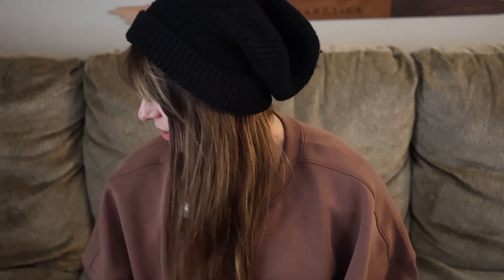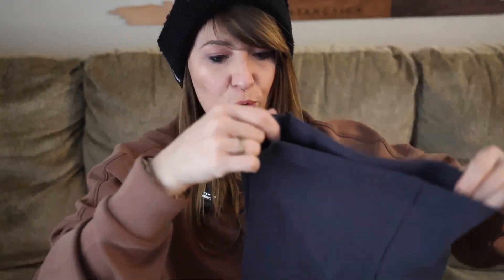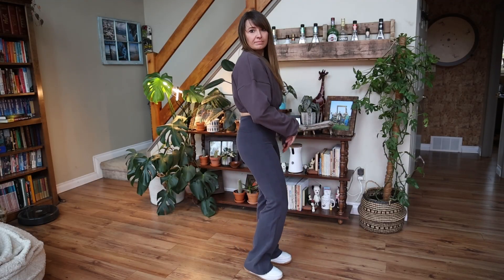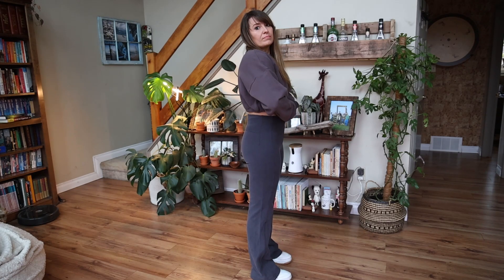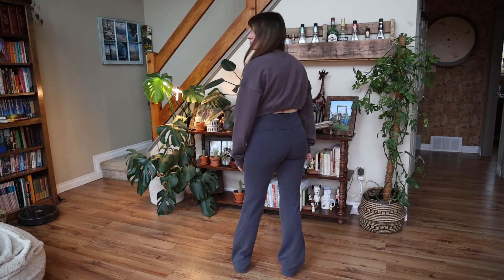First off from Lululemon we have some pants — we only have one pair. These are the Brushed Soft Stream Zipped Flared pants. They are a nice ribbed fabric, very soft. If you haven't felt the Soft Stream line, it's very very soft. These are flared and they do have a zip if you want to make them even more flared. I'm short, so these will always have to stay zipped for me because even with chunky sneakers these are borderline dragging.